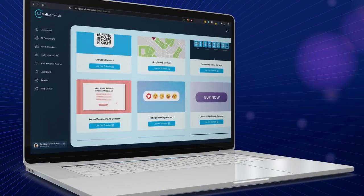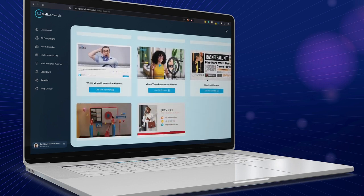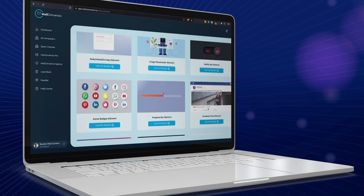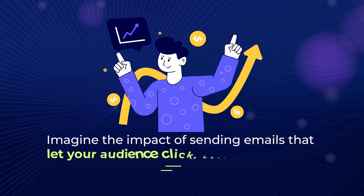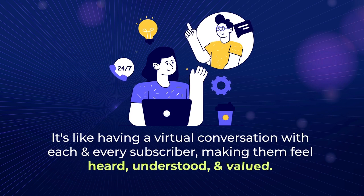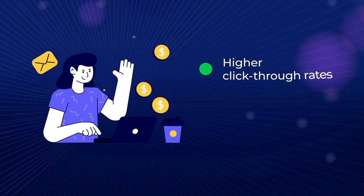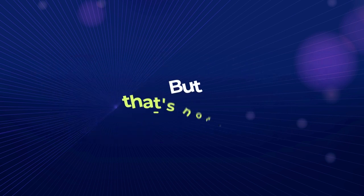With over 20-plus interactive elements to choose from — including forms, questionnaires, polls, social badges, countdown timers, and call-to-action buttons — you'll have everything you need to captivate your recipients and drive immediate action. Imagine the impact of sending emails that let your audience click, vote, and interact with your content. It's like having a virtual conversation with each and every subscriber, making them feel heard, understood, and valued. This level of personalization and engagement leads to higher click-through rates, increased conversions, and ultimately, more profits for your business.